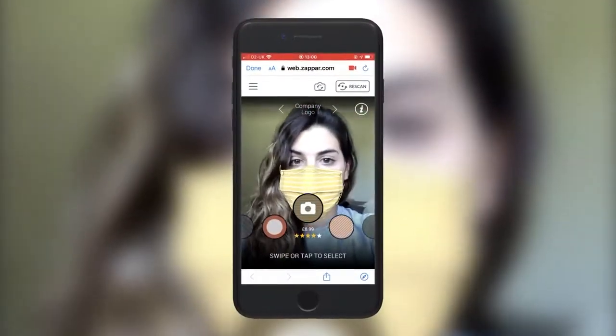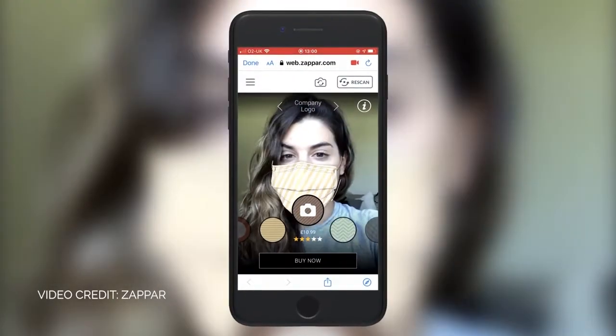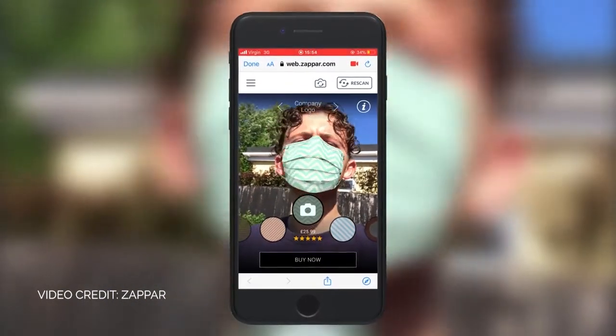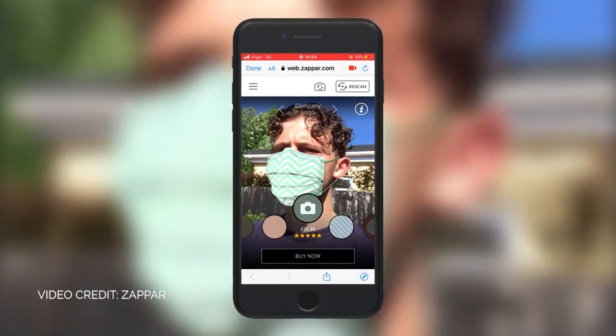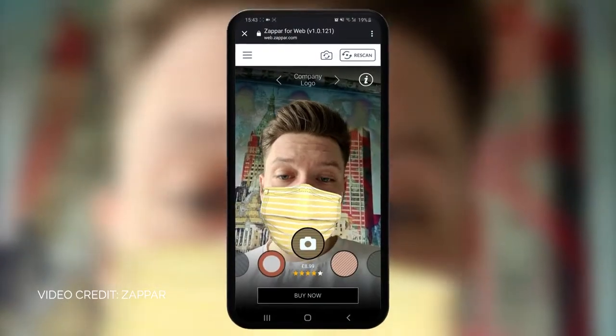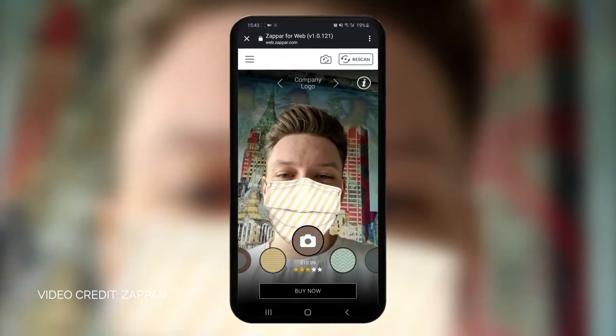Customers can now literally try these products on right through the camera on their mobile phone. In this example, Vue 2, a maker of fabric face masks, leveraged WebAR facial tracking to help drive sales and educate their customers on the proper way to wear face masks at a time when in-person shopping was highly discouraged.